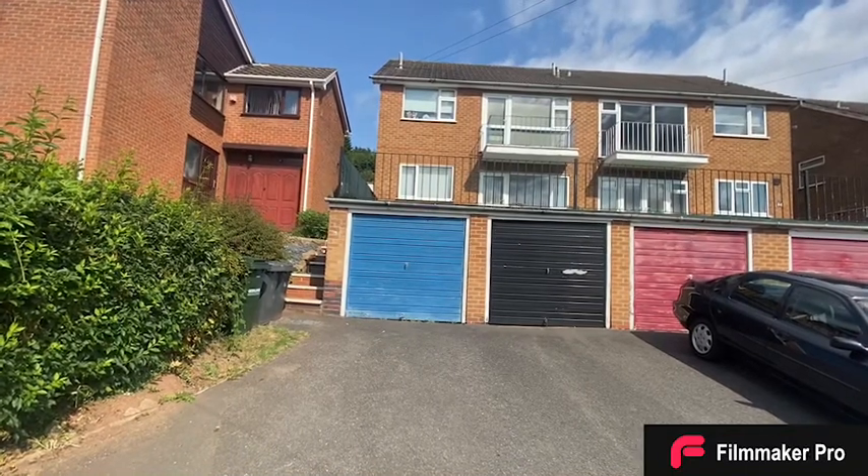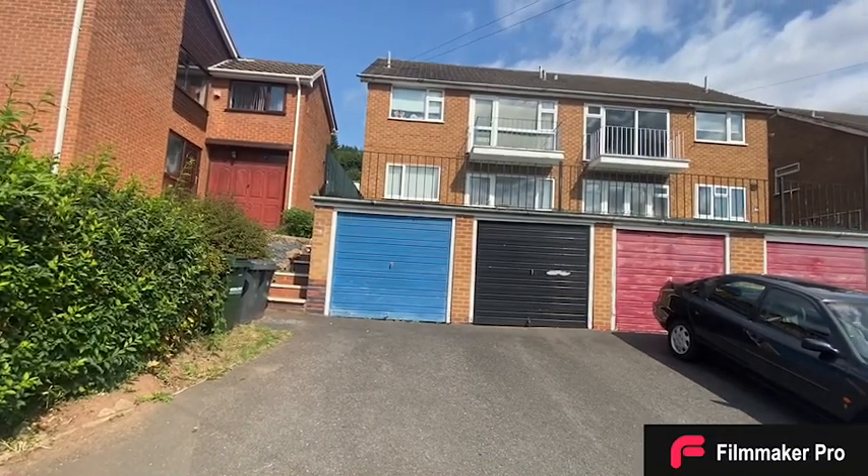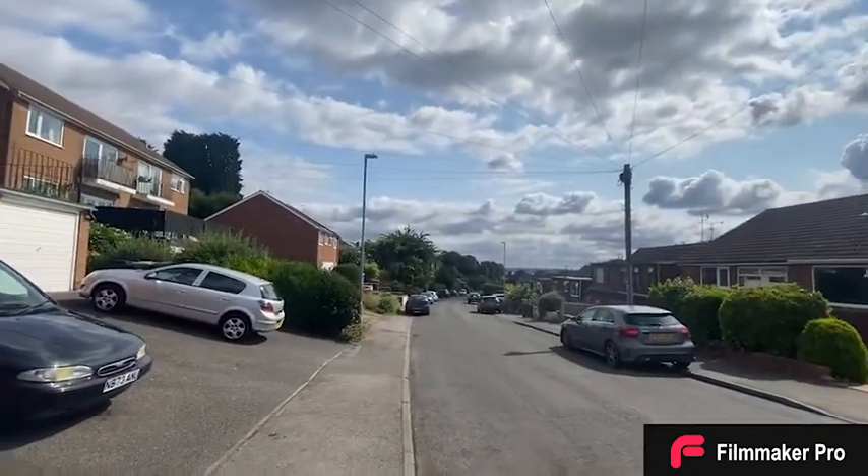This is a video tour on Mays Avenue in Carlton. The property is situated down a quiet road with stunning views over the county.